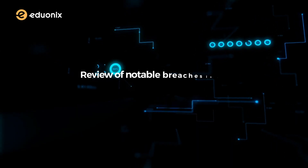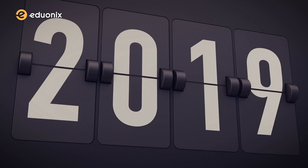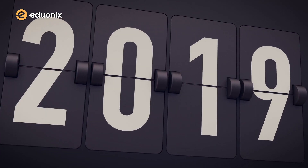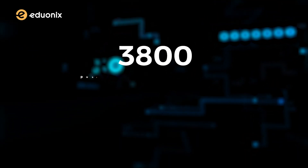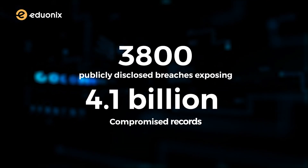And our third project is all about a review of notable breaches in cloud security. According to risk-based security research, the first half of 2019 has seen more than 3,800 publicly disclosed breaches, exposing 4.1 billion compromised records.